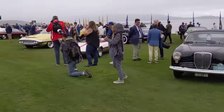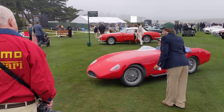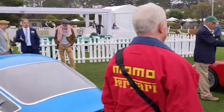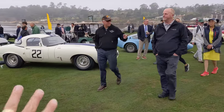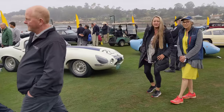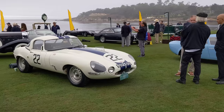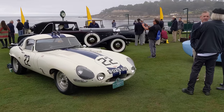Look at this Bandini coming in — very cool. This is one of the first E-Types and one of the first racing E-Types. It's often called the semi-lightweight, but in the Jaguar community it's sometimes called the heavyweight, because it isn't one of the later cars that was built for competition.